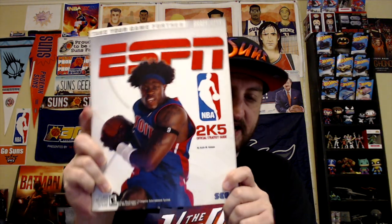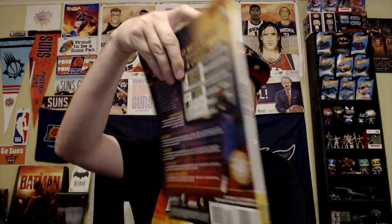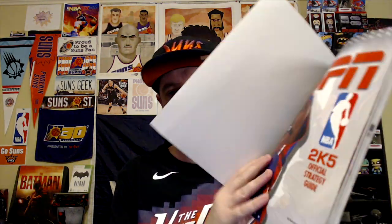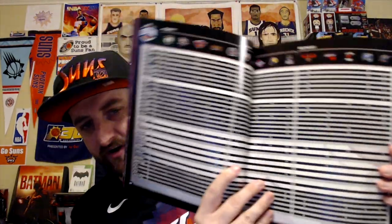Sorry to interrupt — just real quick. When we originally recorded this video, I completely forgot to show off this ESPN NBA 2K5 strategy guide. Look how beautiful and classic this is. I'm so glad I own this. This thing has everything in it — a young LeBron right there, a young Melo, ratings, standings, and playbooks. I could make a whole video about this alone. But yeah, this thing's awesome.